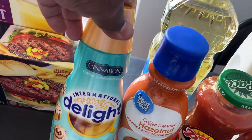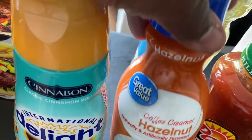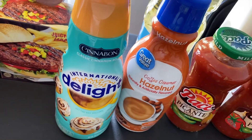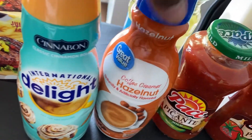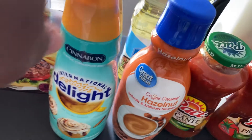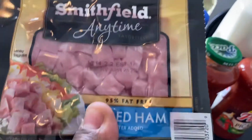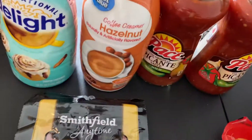I got some coffee creamer — the Cinnabon coffee creamer and the Great Value hazelnut coffee creamer. Actually, these two things I got from Walmart; I went to Walmart for my mom and picked up coffee creamer from there. So these two items are from Walmart, not Kroger.